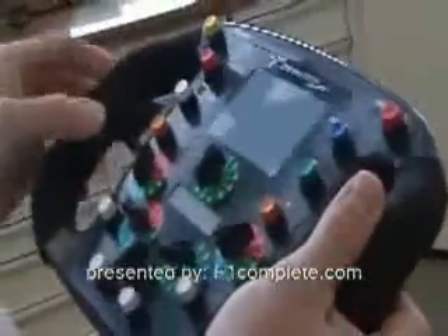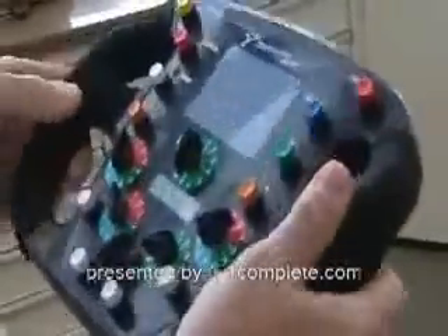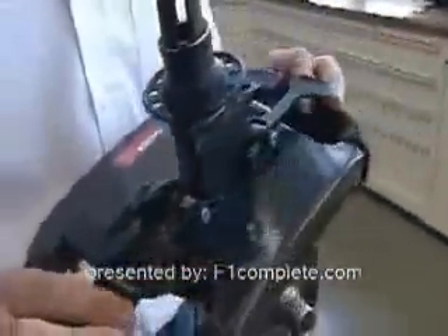Therefore, on top we have a lot of switches which the driver is using while driving — for example, the pit speed limiter, or he can influence the traction control. On the other side we have levers which the driver operates for shifting and also the clutch, because we don't have any foot-operated clutch pedal in the car.